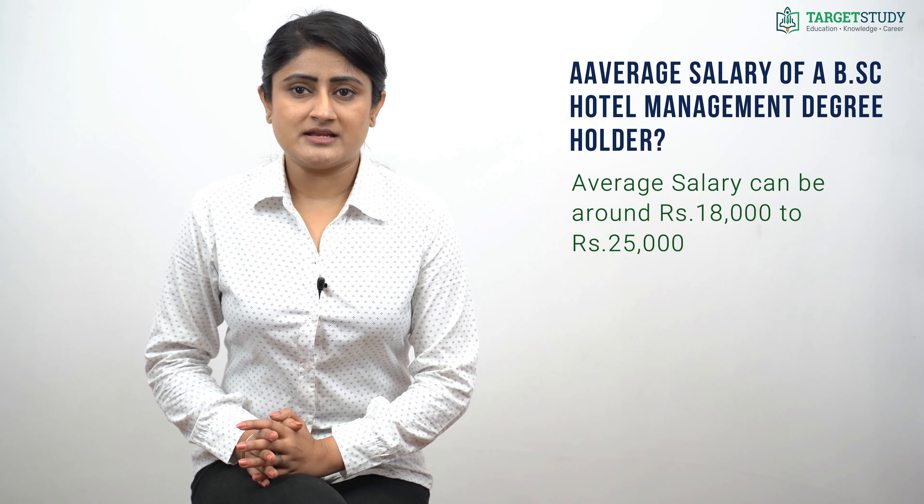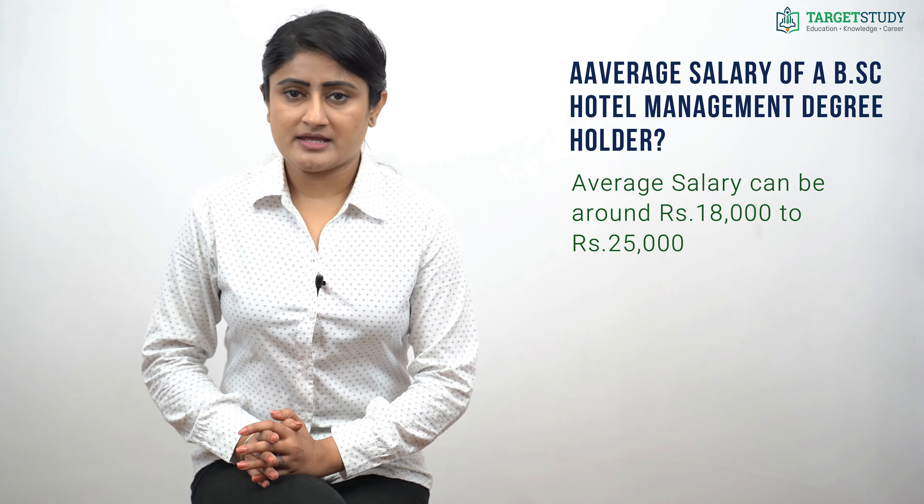If you want to join the hospitality industry, doing a bachelor's degree like BSc Hotel Management can be the right decision for you. That's all from this video. I hope you find this video informative. For more such videos, subscribe to the Target Study YouTube channel and hit the bell icon for regular notifications. Thank you for watching.